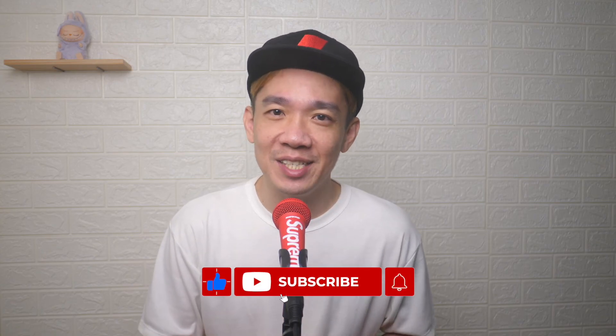I hope today's video was easy to understand. If you like more of such videos, don't forget to subscribe and give this video a thumbs up. Until the next video, I'm Steph — take care and bye-bye.